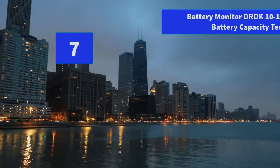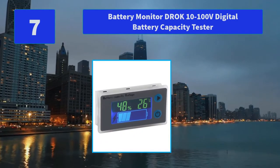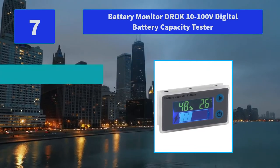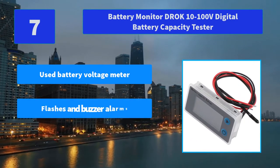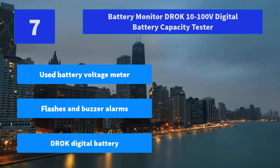Number 7: Battery Monitor DROC 10-100 Volts Digital Battery Capacity Tester. This multimeter can be used as a battery voltage meter, battery capacity tester, and temperature indicator panel for car and marine applications. Main features: battery voltage meter, flashes and buzzer alarms, DROC digital battery.